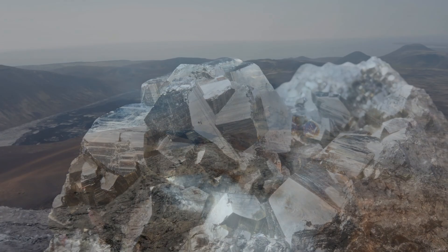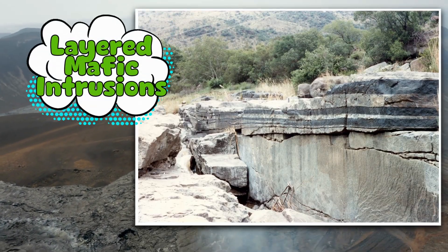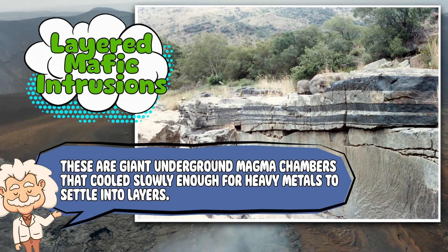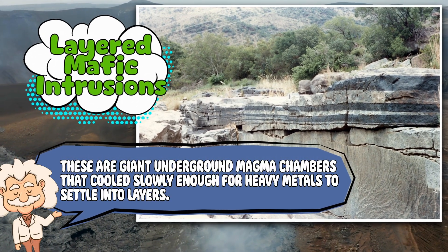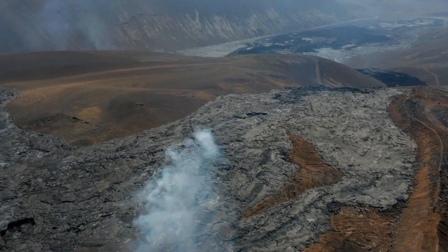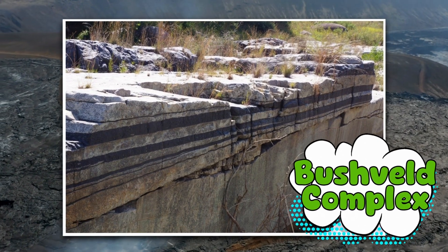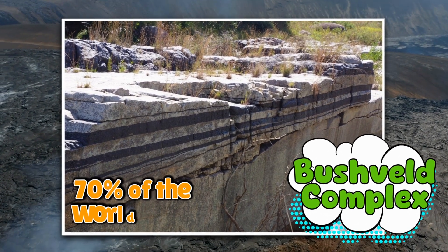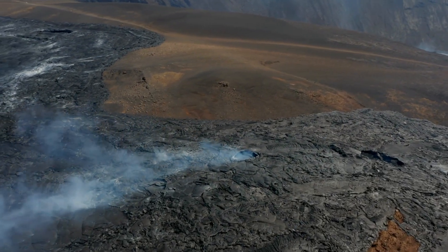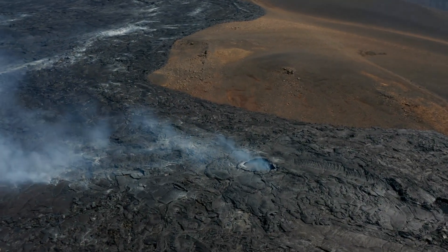The places where platinum shows up are special geologic regions called layered mafic intrusions. These are giant underground magma chambers that cooled slowly enough for heavy metals to settle into layers. South Africa's Bushveld Complex is basically platinum's hometown, producing around 70% of the world's supply. Russia and Canada also chip in, but South Africa is like platinum's main club promoter.